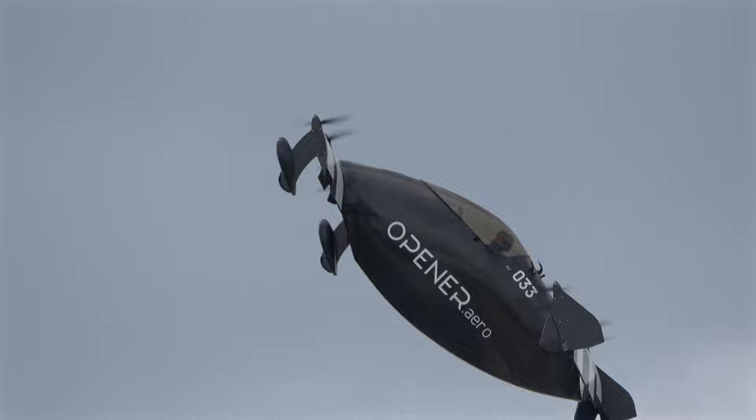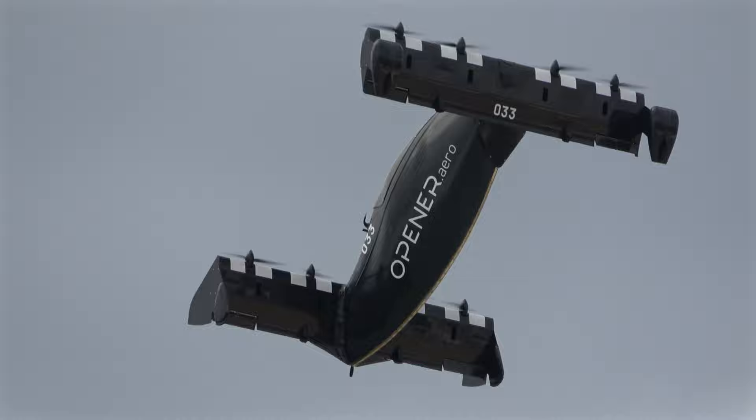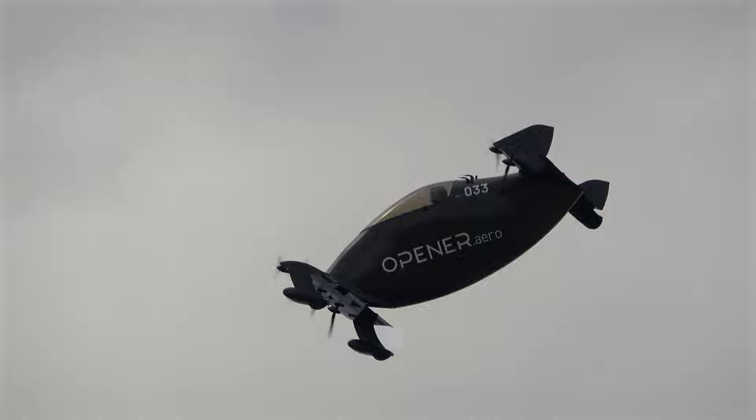Well, here to tell us all about it, down on the beach is Steph Strickland. Thank you very much, Matt and Rick. I am joined now by Ed Carlin, the CEO of Opener, here to tell us about Blackfly. So yeah, exactly how does it all work?